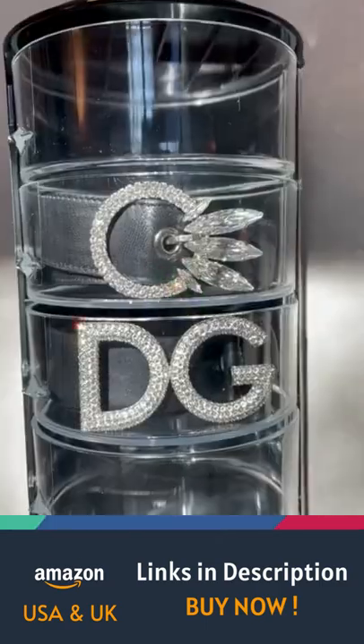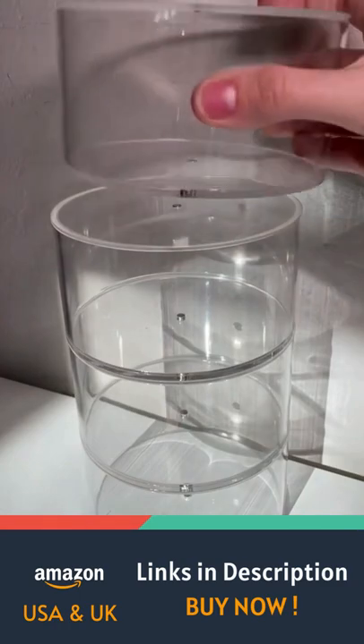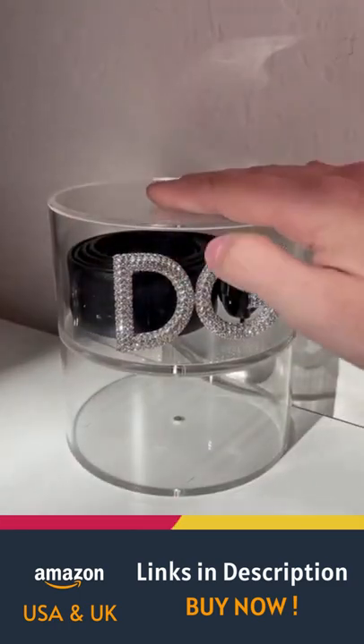These are the perfect addition to anyone's closet, and they're a really good way to keep those expensive belts safe and in good quality. They even have one that you can mount.